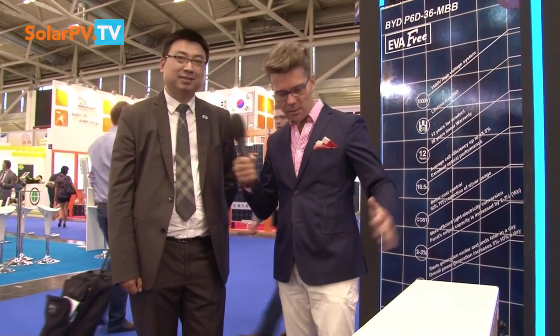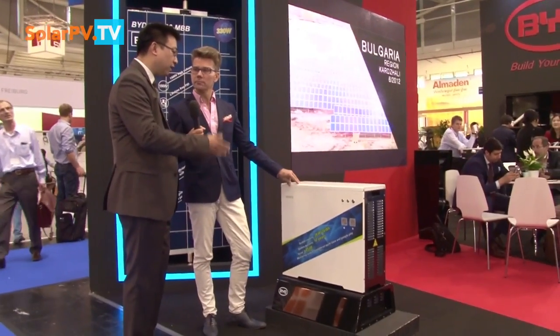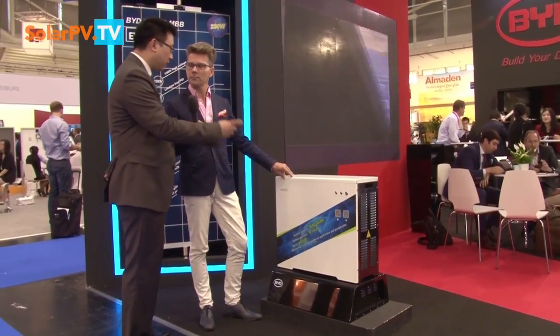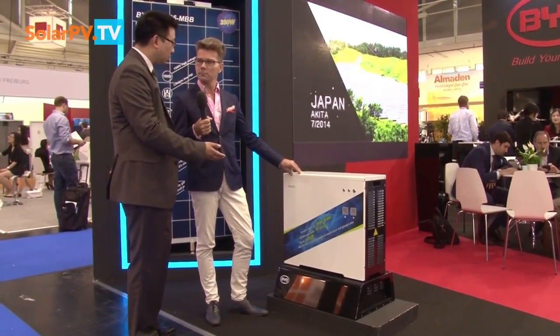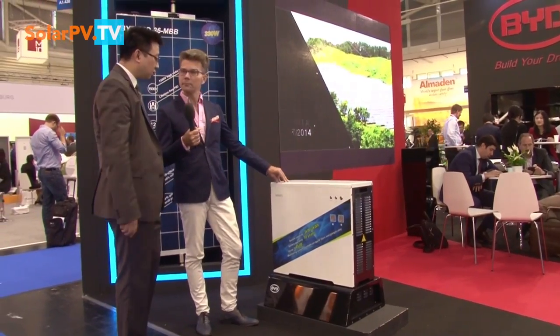We are speaking about the technology revolution. Is this just storage or is there also an inverter inside? This one is an AC interface — we integrated the battery and a bi-directional inverter into one cabinet, so it's easier to install for EPCs. So it's an AC system.